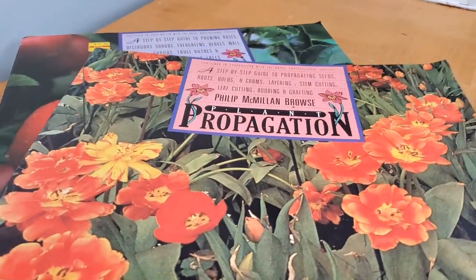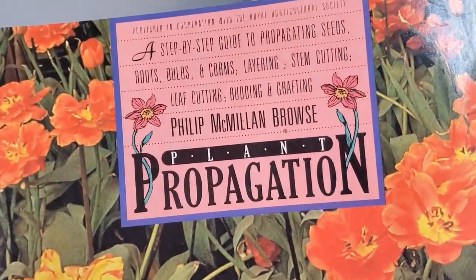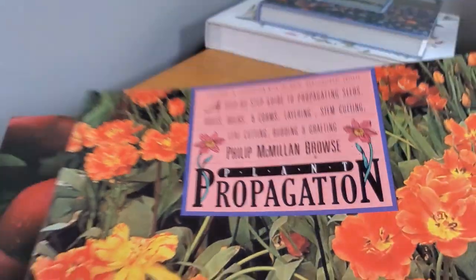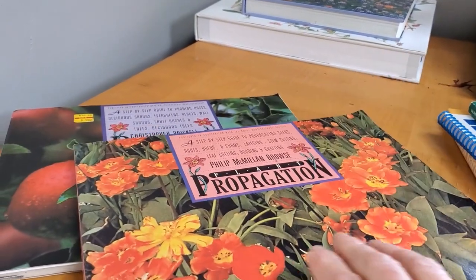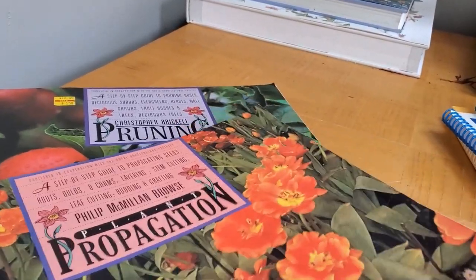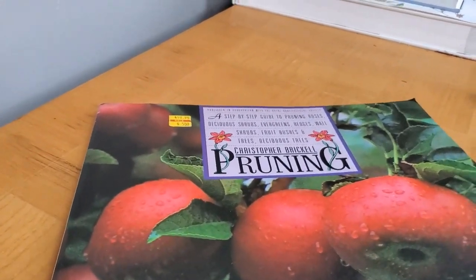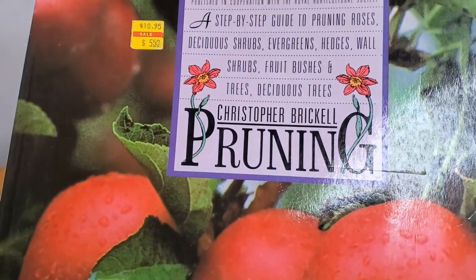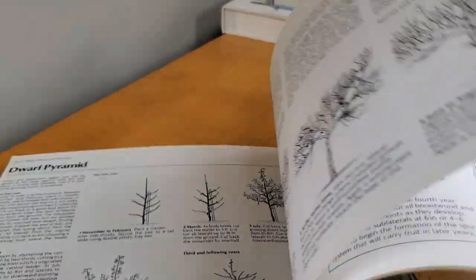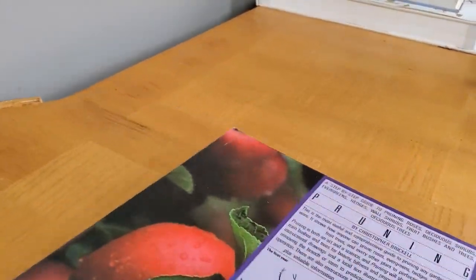If you like propagating, I do have a separate video on propagation books, but this particular one here is Plant Propagation — I'll leave the information for it specifically. In case the Cass Turnbow book is not quite your thing, there's also Christopher Bricknell's Pruning — a very, very good book on basic pruning. A beginning gardener would have a wonderful time learning from this book. Easy to read.